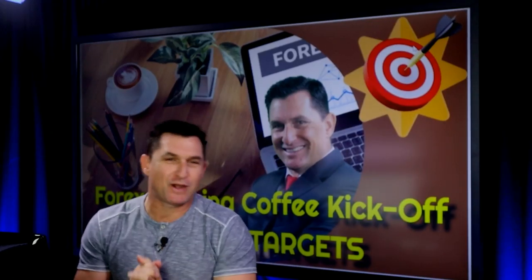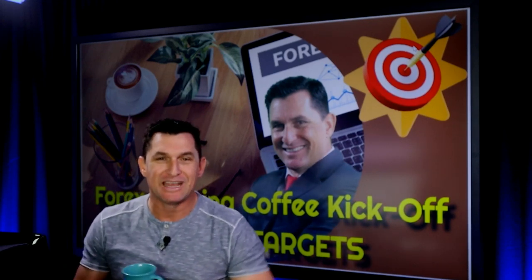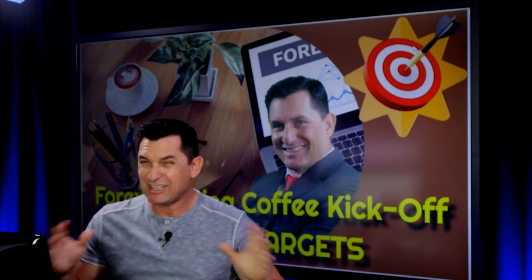Good morning, good afternoon, good evening traders and welcome to the Forex Morning Coffee. Last week was a little tight on pips — we only managed to make 86 pips — so I've moved to a smaller cup. Hopefully this week is a much better week for trading. Traders, we're up about 800 plus pips so far since we started the Forex Morning Coffee. We've actually got five trades in already that we're going to take a look at this morning.